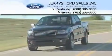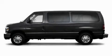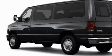Another fine vehicle offered by Jerry's Ford. This is a 2009 Ford E-Series. It features a 5.4 liter 8-cylinder engine and an automatic transmission.